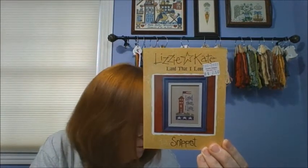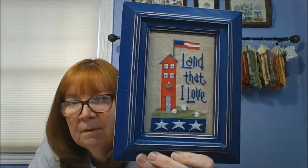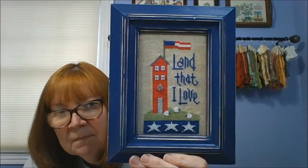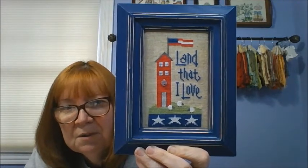My next one is Land That I Love from Lizzie Kate — just a little snippet, done on 32-count natural linen. I have this one fully finished as well — it goes on my patriotic wall. I got the pattern secondhand so I didn't get the charm, and had to find my own — I hung a tree of life charm off the house. Framed it from Hobby Lobby at 50% off, which was a great choice. I started it May 9th, 2020, and finished August 4th, 2020.